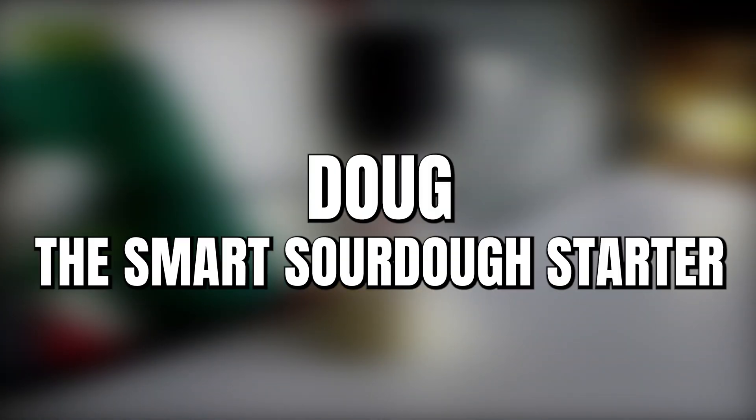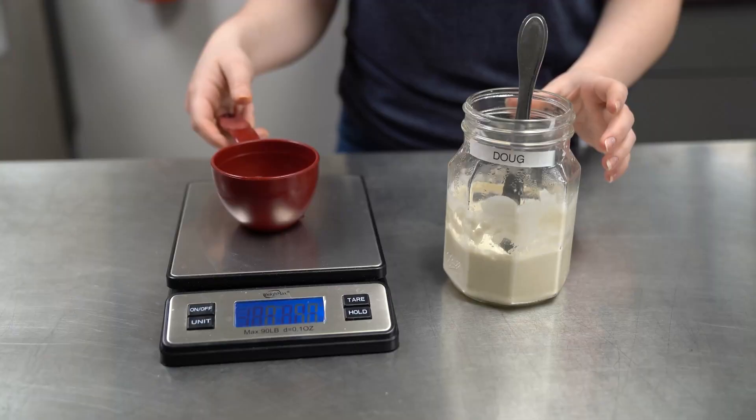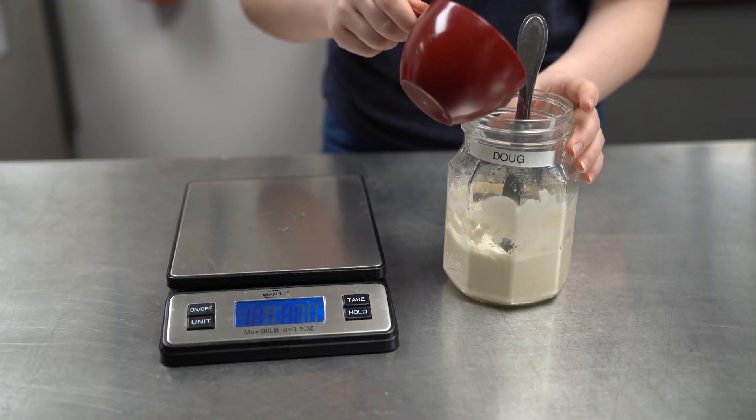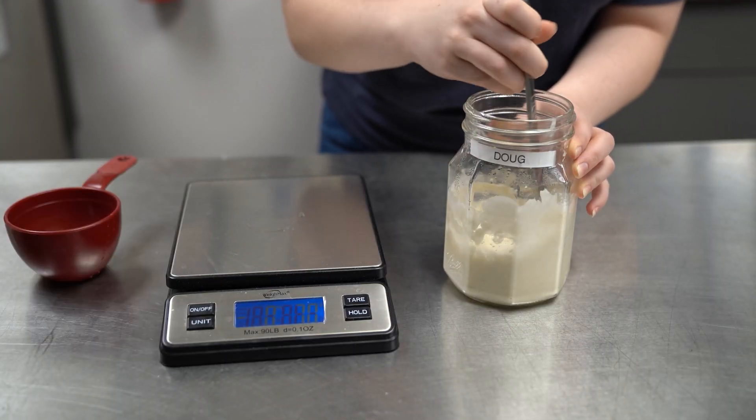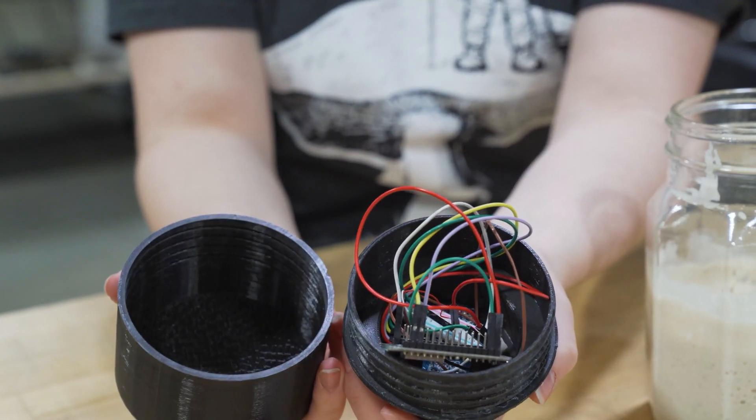Doug is a device that tells you when to feed your sourdough starter. This product was invented by one of our co-ops, Allie, who was trying to bake sourdough bread but kept killing her sourdough starter because she didn't know when to feed it. We're going to continue to develop Doug and see where it goes in 2022 — Doug is still in development.